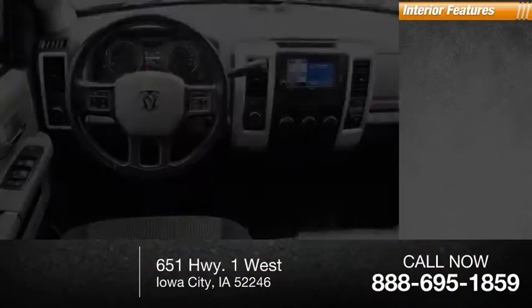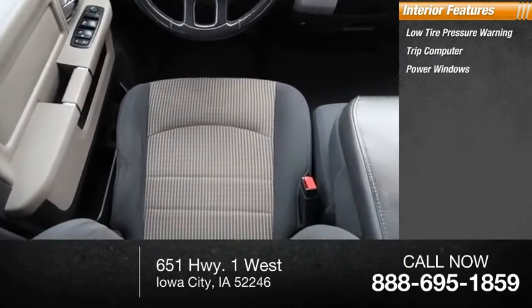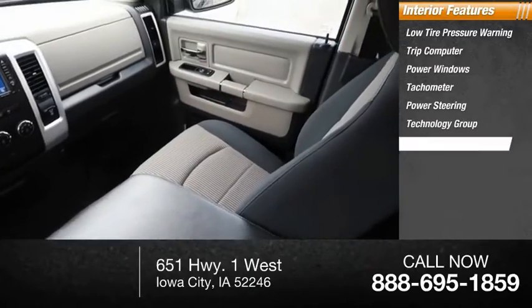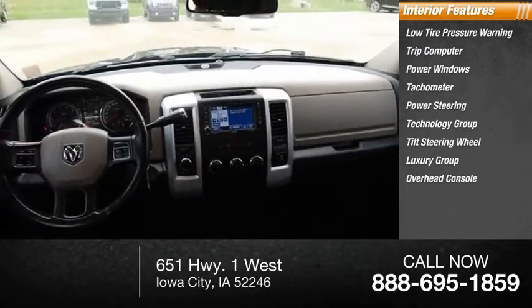Inside you'll find low tire pressure warning, trip computer, power windows, tachometer, power steering, technology group, tilt steering wheel, luxury group, overhead console, and panic alarm.